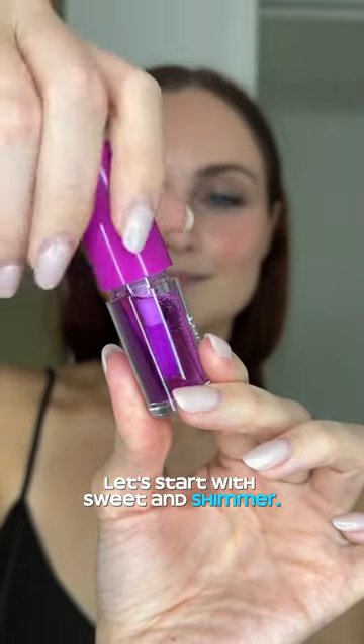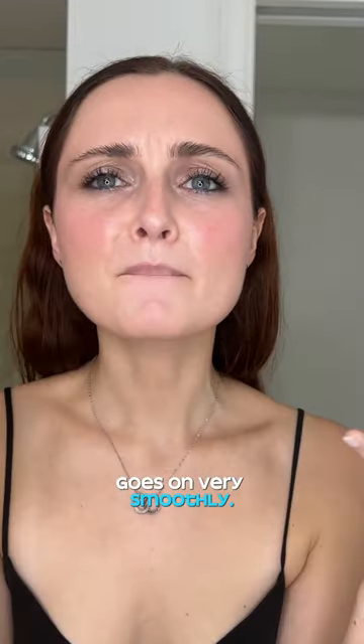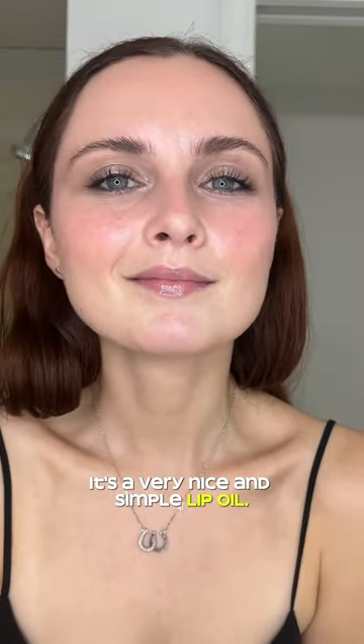Let's start with Sweet & Shimmer — it's $2.99, has a beautiful coconut milk scent, and goes on very smoothly. But I wish the applicator could be a bit softer and pick up more product. Honestly, for the price, it's a very nice and simple lip oil.